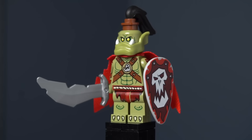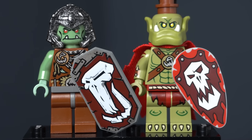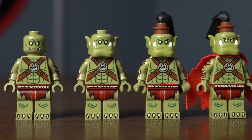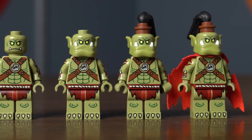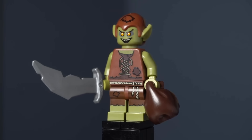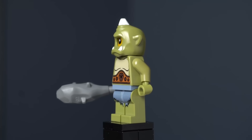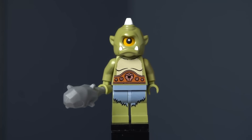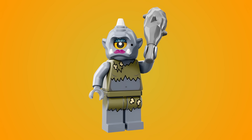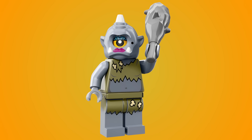If you want to do a more orc-like horde, the Orc from Series 24 is a perfect start. He is a throwback to the 2008 Fantasy Era troll faction, and comes with so many parts that if you get multiples, you can mix and match them to create different ranks of orcs. Another figure perfect for filling out your orc army is the Goblin from Series 13. The olive green skin of the Cyclops from Series 9 makes him another great addition — you could mix and match his parts with the goblin and orc, or just use him as-is. The Lady Cyclops from Series 13 is also a good addition to either a horde or fantasy world.